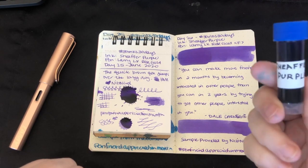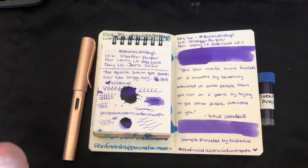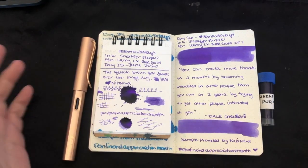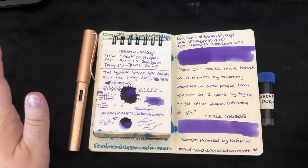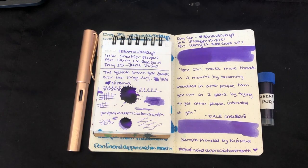Thank you so much, Nibnerd, for sending the excellent sample of ink. And thank you to Creepy Nibs and Tattooed Cat Casey for sending the notebooks I've been using. Thank you guys so much — I have loved doing this the whole month, and I'm really sad that there's only a few days left. So thank you guys so much for watching, and I hope you enjoyed today's video. I'll see you again tomorrow with Day 27. Take care. Love you, bye!